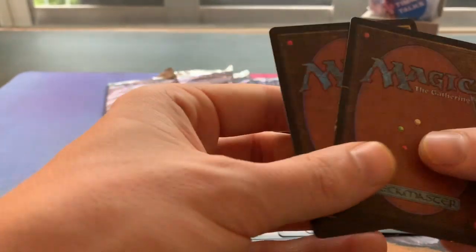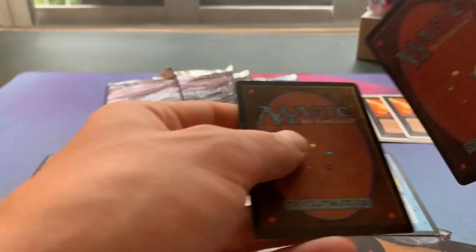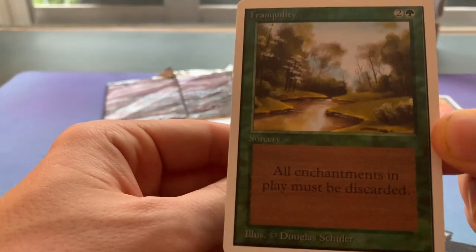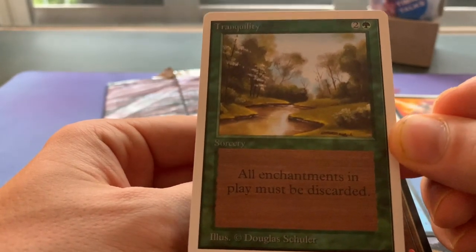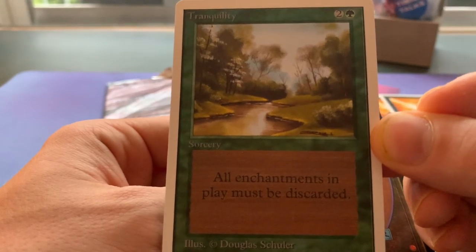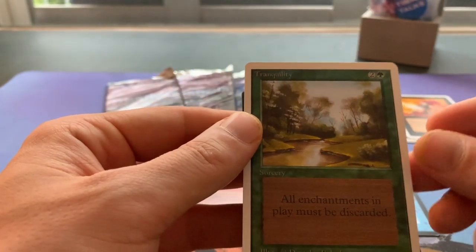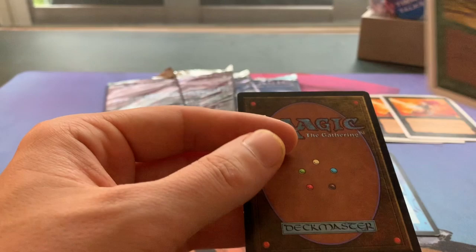Next we have Tranquility. I only had one Unlimited Tranquility, so I thought if I want to use this in sideboards and make it Swedish legal, it's just a cheap pickup. When you see somebody selling it on a list you know, you just pick it up — it's a good thing to have.